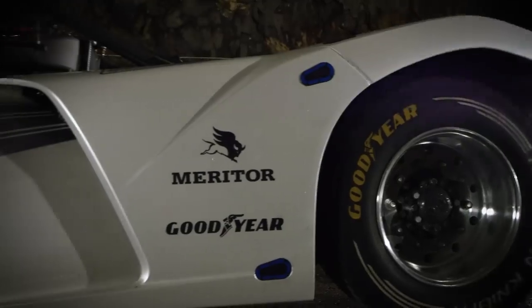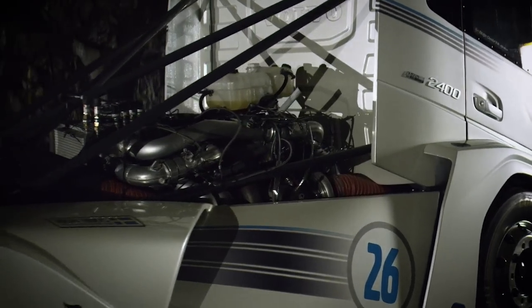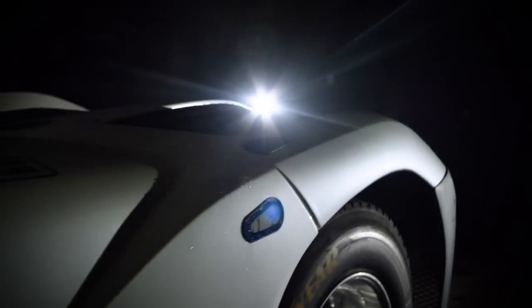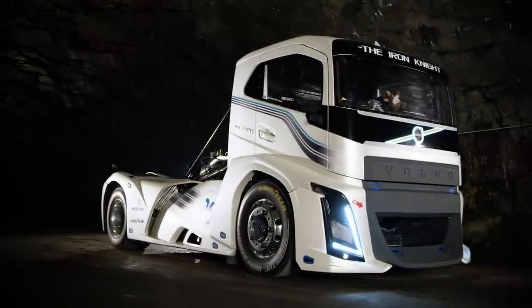Besides the iShift dual clutch, the Iron Knight is equipped with a modified D13 engine with 2400 horsepower. The truck is a testimony to what Volvo Trucks engineers and designers can accomplish when given complete creative freedom.